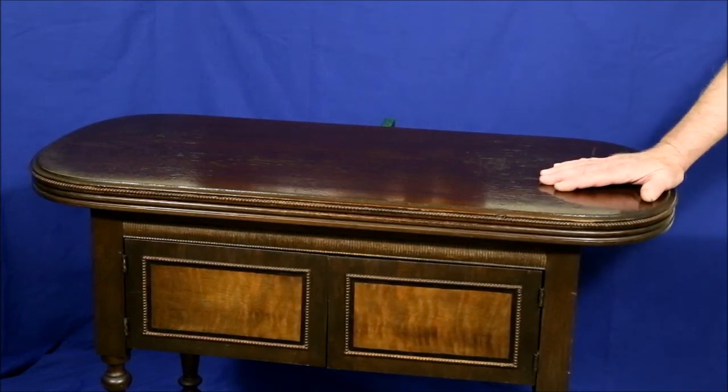No matter what you collect, if you keep at it long enough, eventually you'll get lucky and find something special. That happened to my wife and I, who enjoy collecting and restoring antique sewing machines, when we were fortunate enough to purchase this beautiful sewing cabinet from a very nice lady in Southern California.